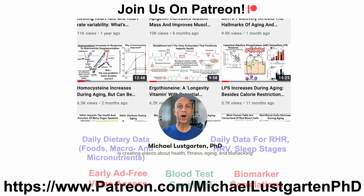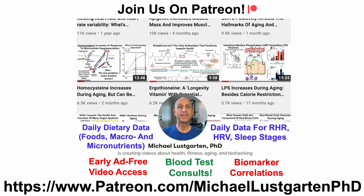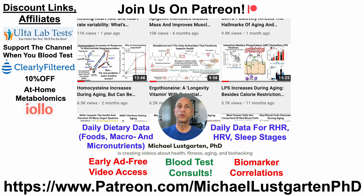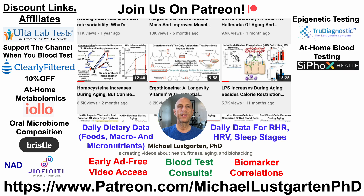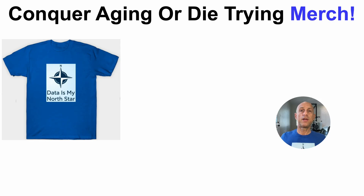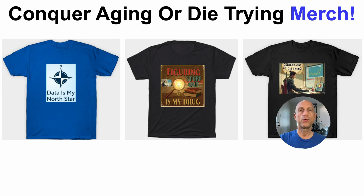I also post at least twice per day in five different Patreon tiers. If you're interested in my attempts to slow aging, check us out there. We've also got discount and affiliate links to support the channel, including ultralabtest.com for blood tests, a Clearly Filtered water filter, at-home metabolomics, oral microbiome composition testing, NAD testing with Genfinity, epigenetic testing with TrueDiagnostic, at-home blood testing with Cyfox including the Grimm Age epigenetic clock, green tea, and diet tracking with Cronometer. You can also support the channel via Buy Me a Coffee, or check out our merch including 'Data is my North Star' and 'Figuring Stuff Out is my Drug.'